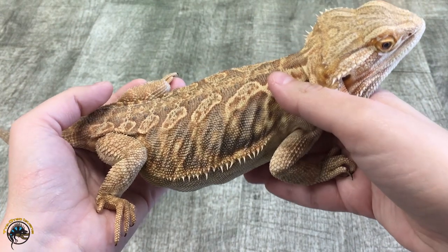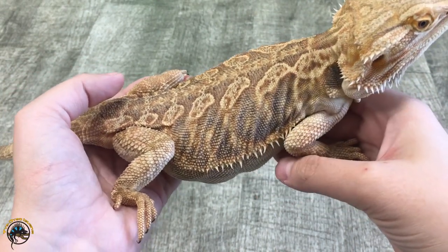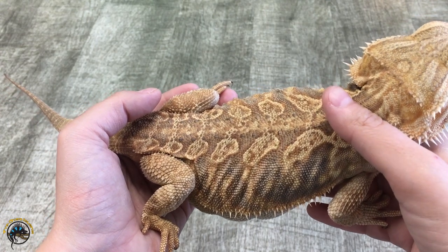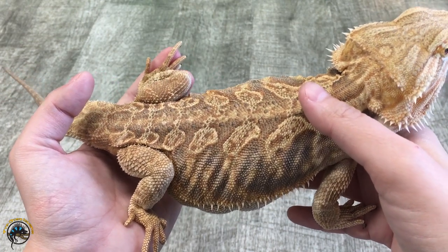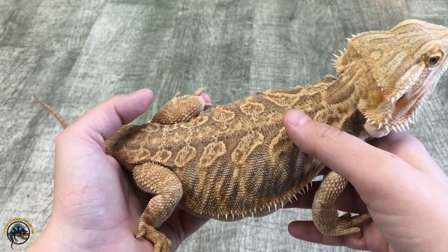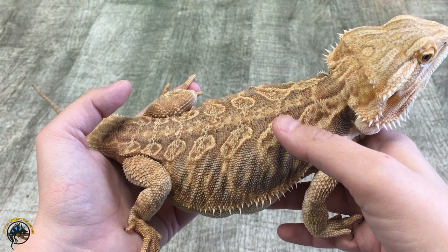Miss Ella is actually gravid, so if she looks a little extra chunky, that's why. As far as cage requirements go, we still recommend a 40-gallon breeder — the same size for both an adult bearded dragon and a Rankin's dragon. It just gives them a good temperature difference in the tank, so your tank requirement would be about the same.